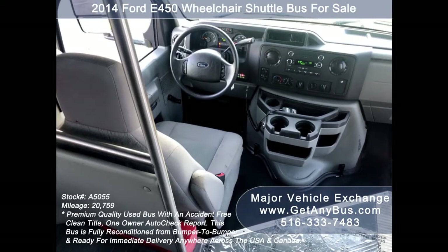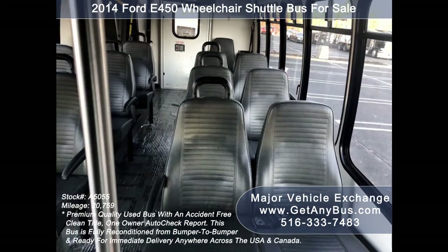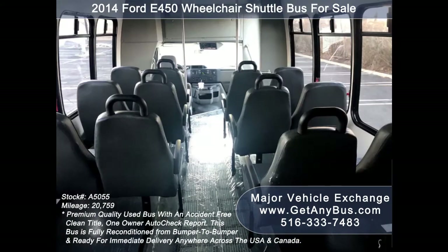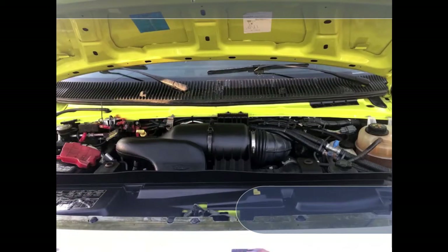Its 5-speed automatic transmission with overdrive shifts smoothly without hesitation and its drivetrain feels like new. The seating arrangement is perfect as a transit shuttle or activity and outing vehicle for church groups, adult day care, senior centers, shuttle operators, teams, or associations. It is equipped with a reliable, economical, and dependable 5.4-liter V8 Triton gas engine which delivers superb power and performance under load.